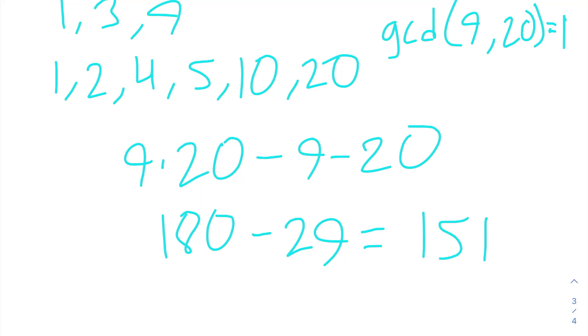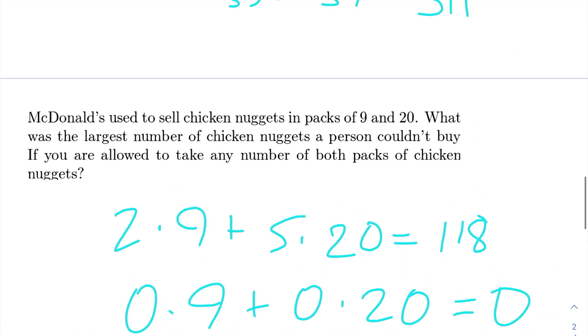Before we leave, I just wanted to give you a fun fact: the Chicken McNugget theorem was actually made to solve this exact problem that we just solved.